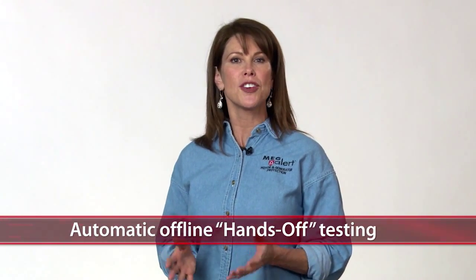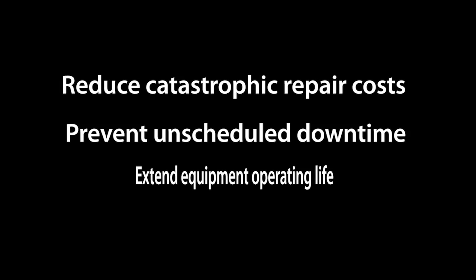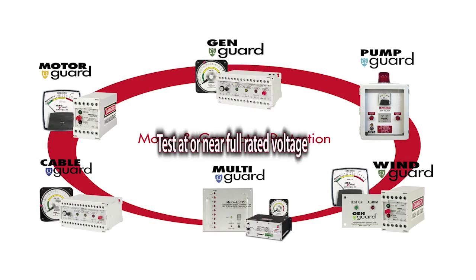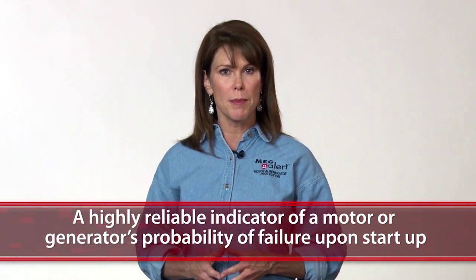No more taking chances with an Arc Flash or starting motors and generators with compromised insulation. Megalert will help you to reduce catastrophic repair costs, prevent unscheduled downtime, and help extend equipment operating life. With Megalert, an ounce of prevention is worth a pound of cure. Megalert products test at or near full rated voltage to detect the earliest stages of insulation breakdown and are a highly reliable indicator of a motor or generator's probability of failure upon startup, where the majority of failures happen. Megalert systems help eliminate the guesswork when starting critical motors or generators.